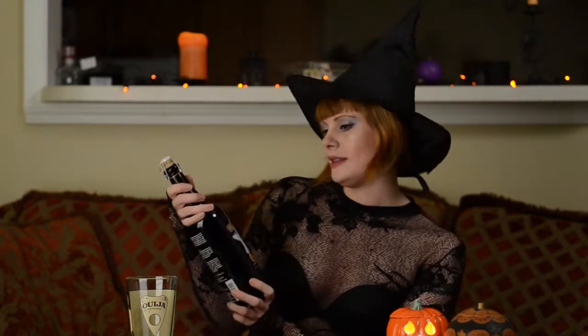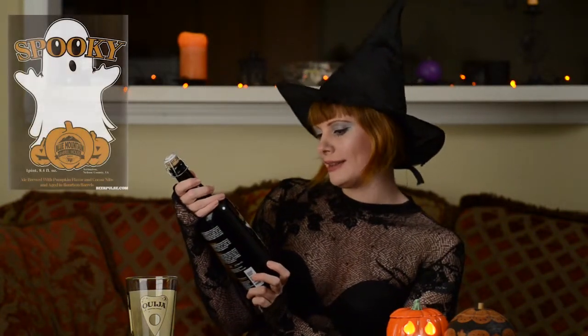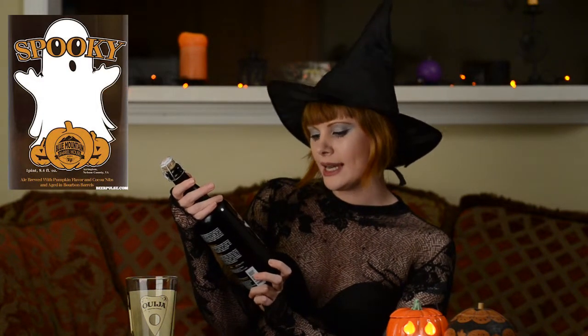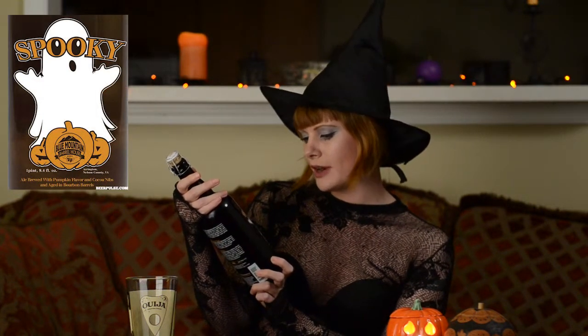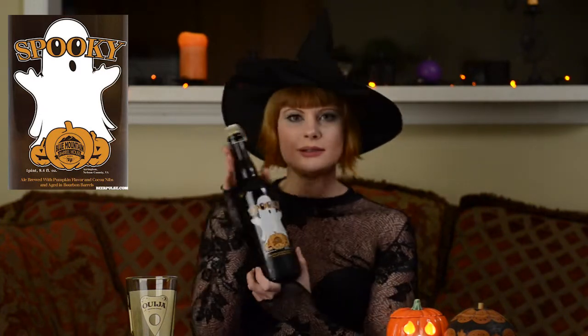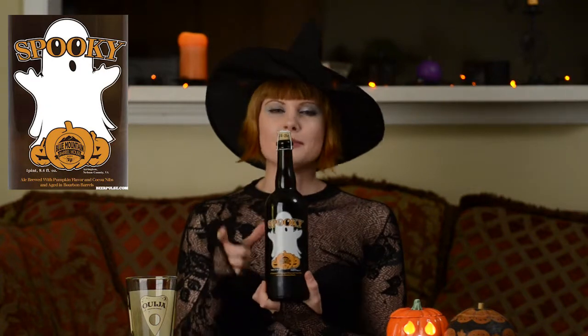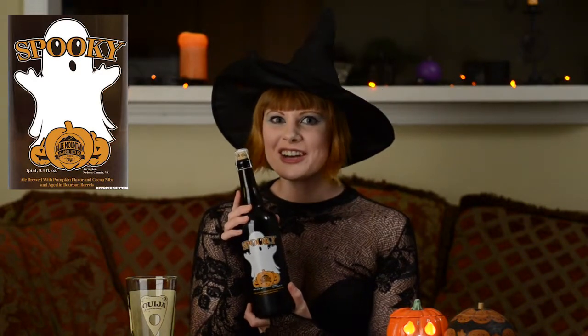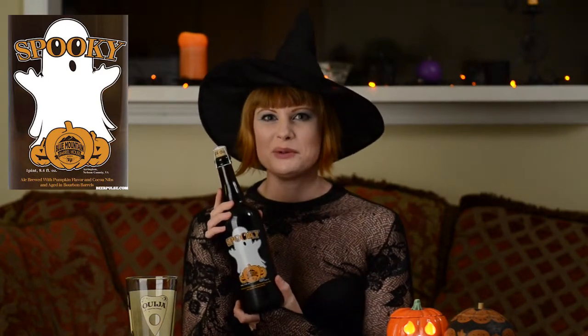This bad boy is Spooky by Blue Mountain Barrel House. It is an ale brewed with pumpkin flavor and cocoa nibs, and aged in bourbon barrels. So pretty awesome — very cute little label there. I will say I've had this before, I thought it was pretty darn good, and specially requested that we do a video of it.